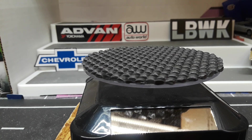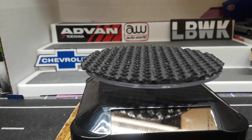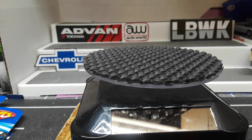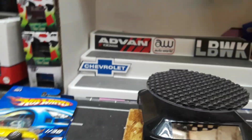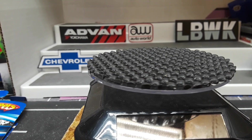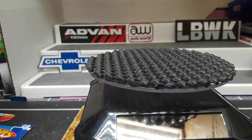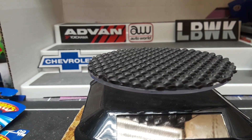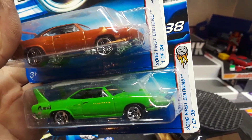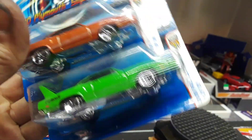Hello YouTube, kind of missed Muscle Car Monday yesterday, so I had these setting out for it. We'll go ahead and crack them open and check out some Hot Wheels variations. This is a 1970 Plymouth Superbird — probably a lot of collectors' favorite car. This is the 2006 first edition, so this would have been a new casting variation in 2006.